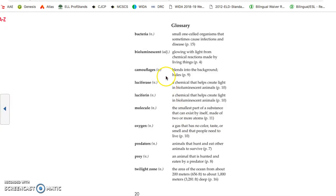Glossary terms include: bacteria, bioluminescence, camouflage, luciferase, luciferin, molecule, oxygen, predators, prey, and twilight zone.